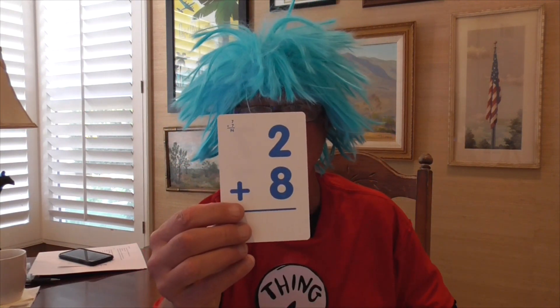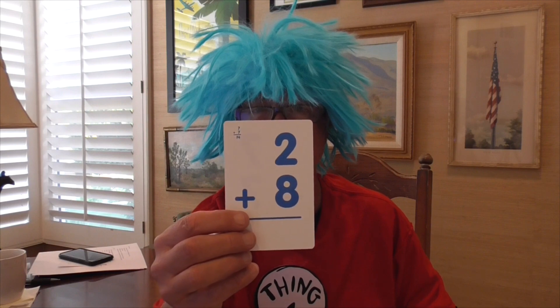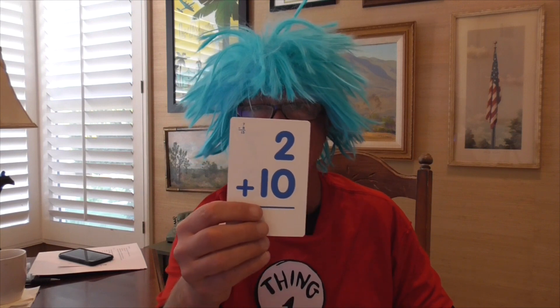2 plus 8 equals 10. 10 fingers — 2 fingers and 8 fingers — that's 10 fingers.